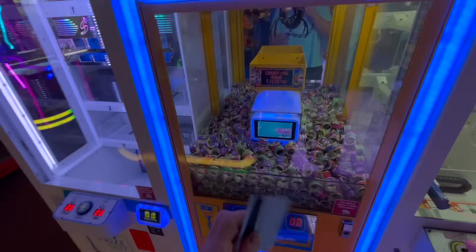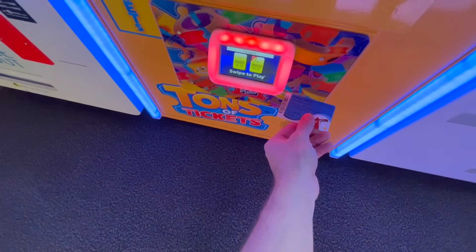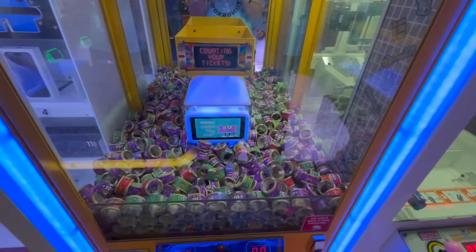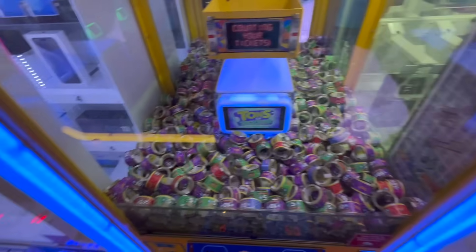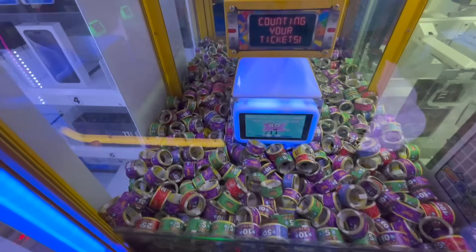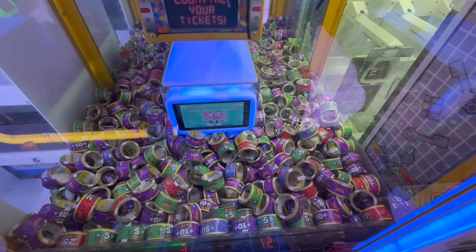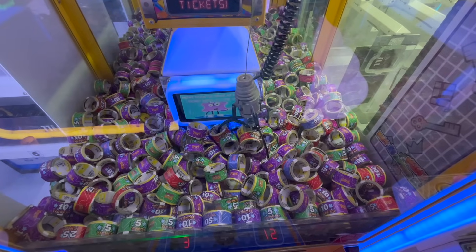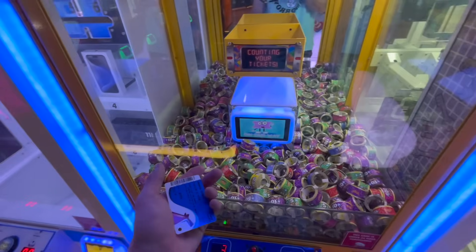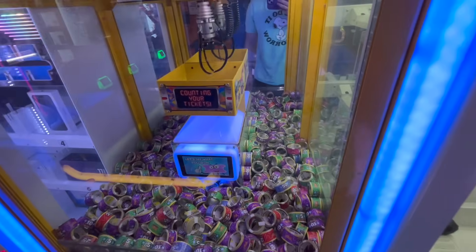All right, might as well try the tons of tickets claw machine. We'll swipe our card here, give it a couple tries, and see if we can win some tickets. That'd be absolutely amazing. Four credits, four tries. Here we go. Okay, I thought the machine was broken — I would have been upset. Let me see if I can get this 500-ticket roll right here in the front. It's going down — pick it up. That was close. It got two of them, but they both fell out. That is very unfortunate.